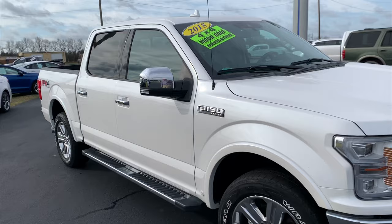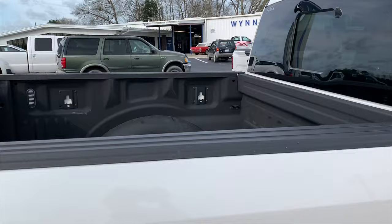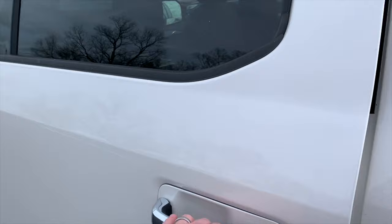All right guys, we've got a 2018 Ford F-150 Lariat. It's the 502A package, in white platinum. We've got 20-inch chrome wheels, the Ford spray-in bed liner, tailgate step, power sliding rear window, FX4 package.